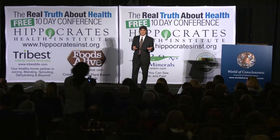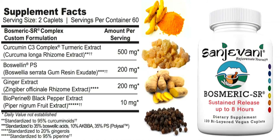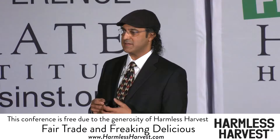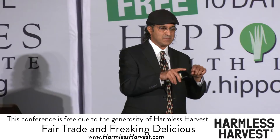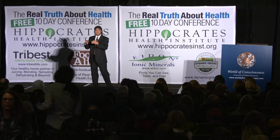Same thing when we go to boswellia — boswellia is frankincense. We're looking at the AKBA, the boswellic acids, and the new fraction. When we look at herbal formulation and herbal medicine, before I became more versed in understanding it, I used to think: when we find something good, let's just crank it up to 10. But nature doesn't work that way. Studies show that sometimes when we put too much of one thing, it doesn't have any more benefit — and sometimes it's actually harmful. More is not always better.